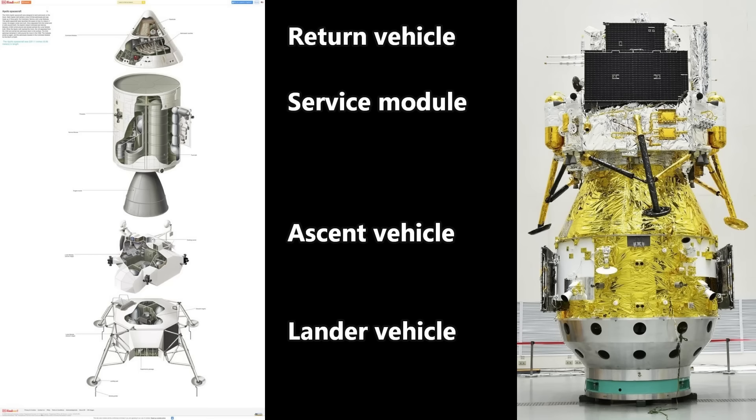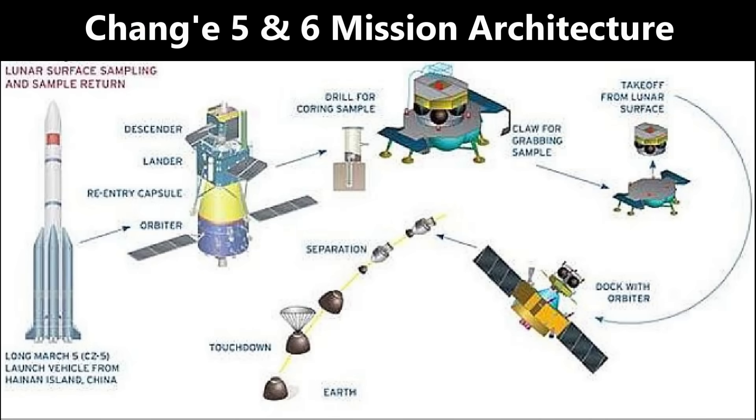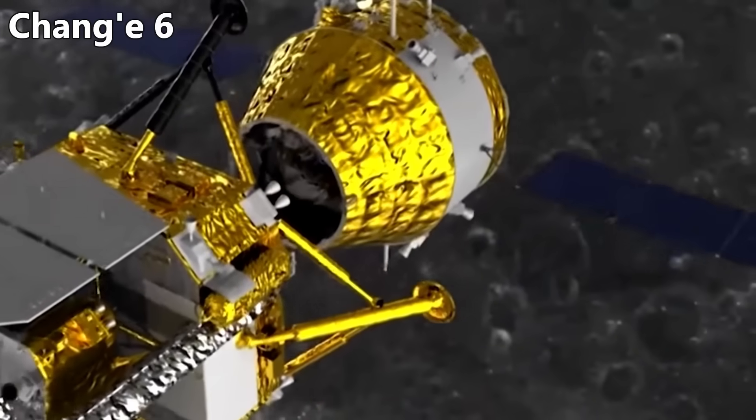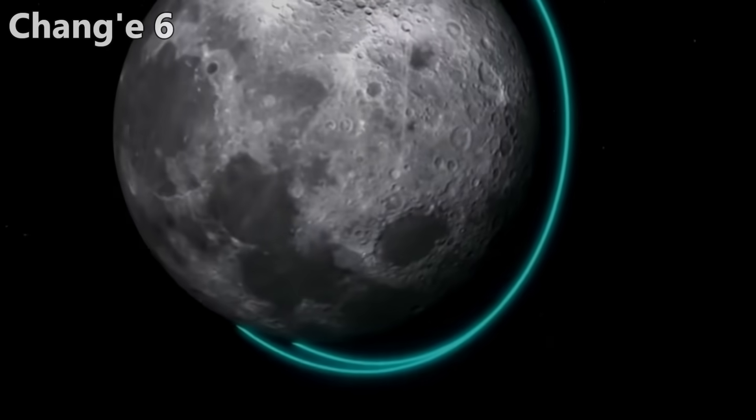This was not just a Chinese mission, but really an international collaboration. One instrument on board is from France, another is from Sweden, with laser reflectors from Italy, and a CubeSat called IQubeQ from Pakistan.